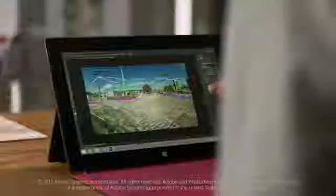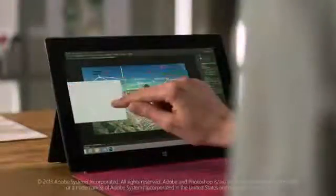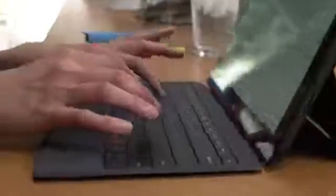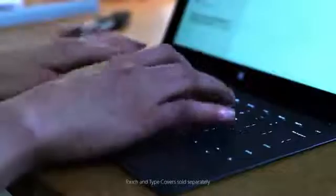All your favorite apps work together seamlessly with Windows 8.1. Install and use the programs and applications that you use every day. The new touch and type covers protect your display and are now backlit, so they're perfect for typing in all lighting conditions.